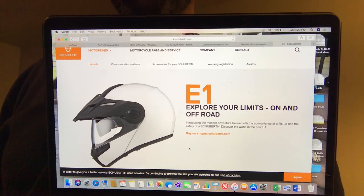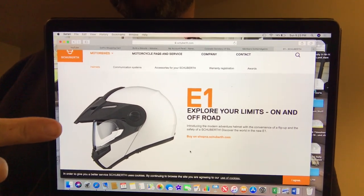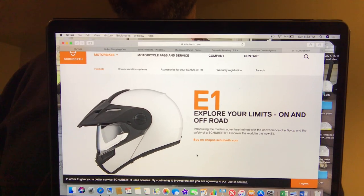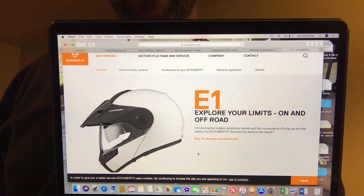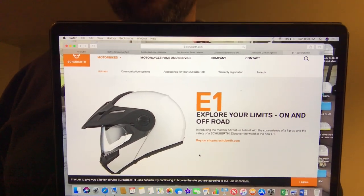If you're looking for all the real technical stats, go to the Shoei website and it'll give you everything you want to know about this helmet. But if you're looking for actual rider opinion, I've been using this helmet for a little over a year now and I've got to tell you, I love this thing.